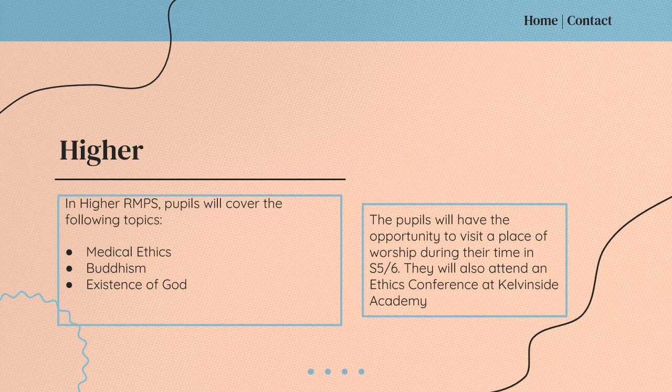In S5 and S6, pupils have the chance to study RMPS at a Higher level. It's a particularly popular course amongst pupils in S6 who take it as a crash Higher. Pupils study in depth the topics of medical ethics, they also look at the world religion of Buddhism, and they look at the question of the existence of God. During their time in the course, they have the opportunity to visit a place of worship and they'll also attend an ethics conference.